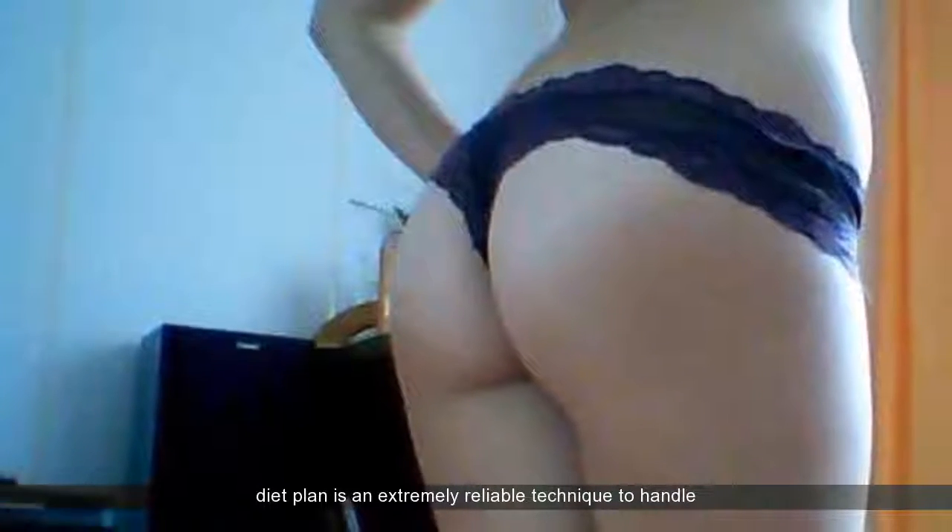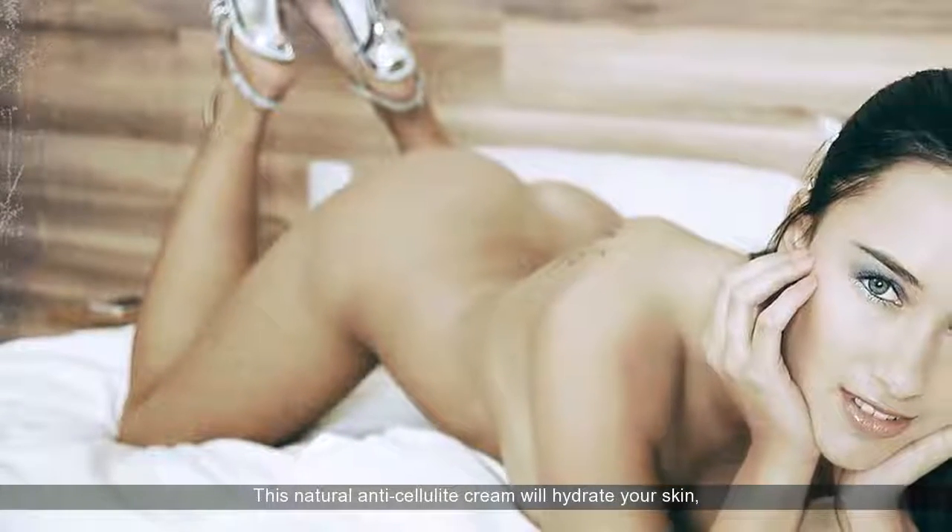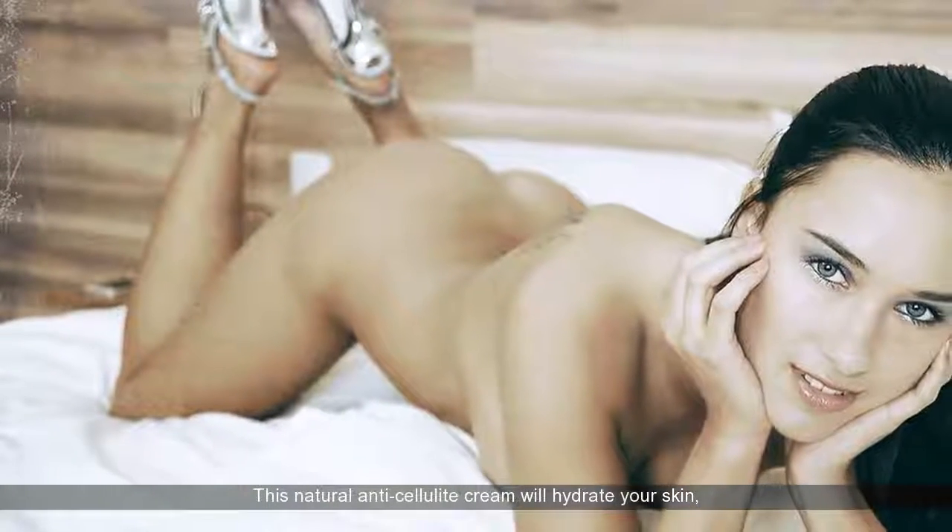A proper diet plan is an extremely reliable technique to handle cellulite. Put oil on your skin and apply it on your afflicted location. This natural anti-cellulite cream will hydrate your skin, plus help avoid cellulite.